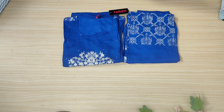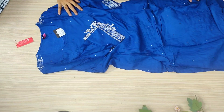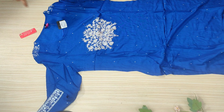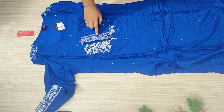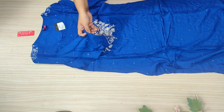Currently its price is 1000 or 900, but when I bought it I got it for less. So if you want to buy it, wait until the price is a little less and then buy it. I will share my bill and give you a link. This is a blue color and you will get embroidery.